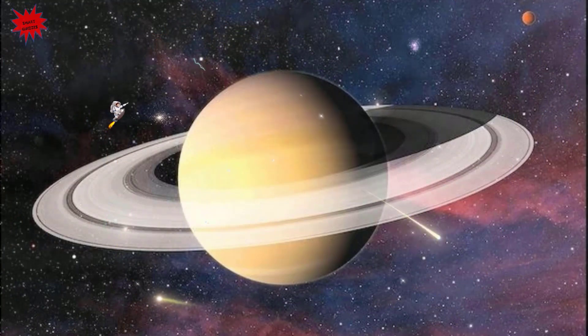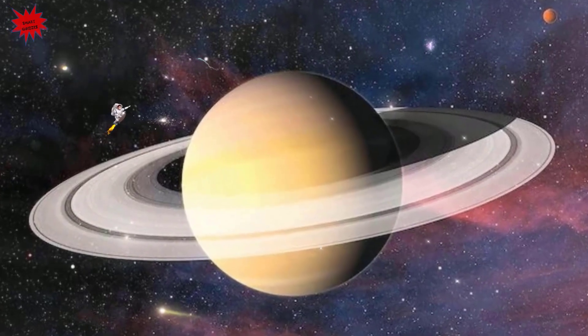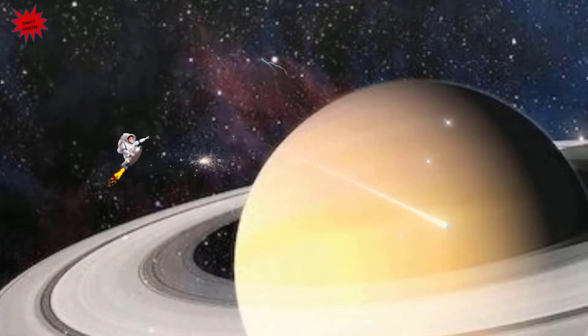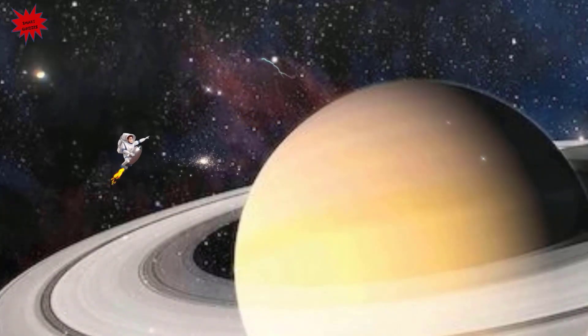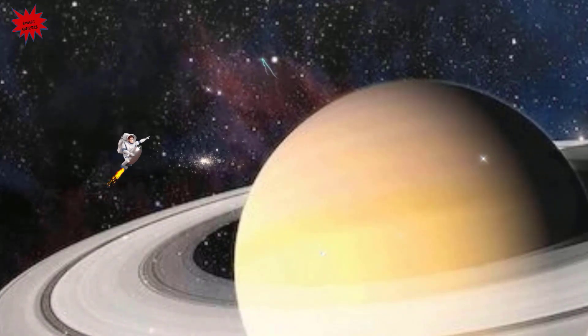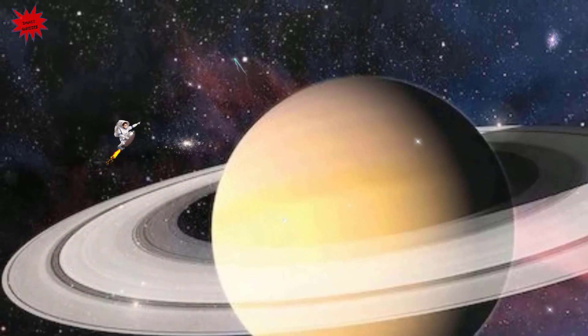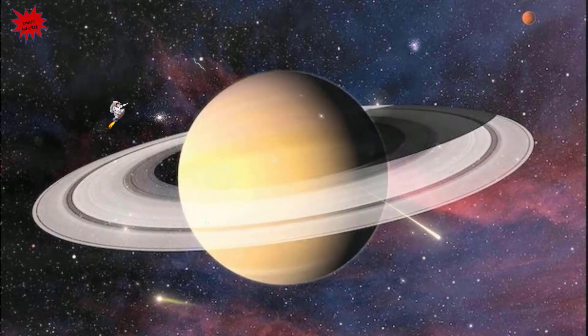Hey kids, this is Saturn. Saturn is the sixth planet from the Sun and is named after the Roman god of agriculture. Saturn is made mostly of hydrogen and helium and, like Jupiter, is called a gas giant. Did you know that Saturn has a beautiful set of rings, made of chunks of ice and rock? Saturn has the most moons of all planets — in fact, it has 145 moons that we know of so far. Saturn has been known for many centuries because it can be seen without advanced telescopes, and information about it was gathered by robotic spacecrafts in recent years.